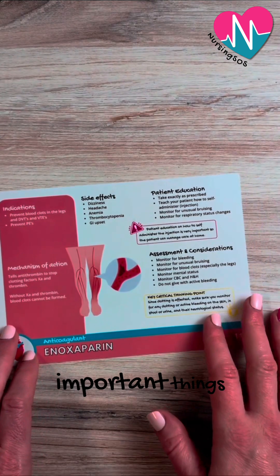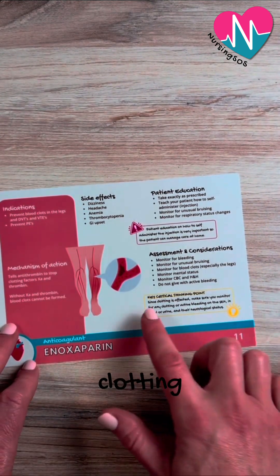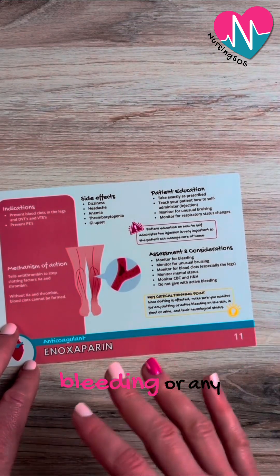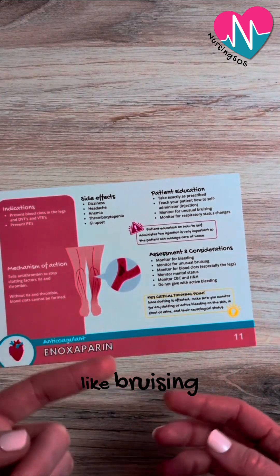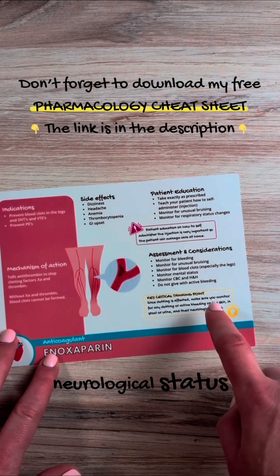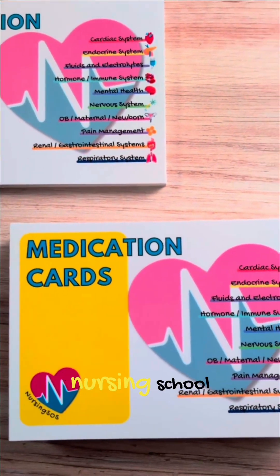Some very important things to know: anytime we are giving any medication that will affect blood clotting, since that clotting is affected, we want to make sure we're monitoring for active bleeding or any clotting in the body. We're looking for signs of bleeding in the patient's skin like bruising, blood in the stool or urine, and we're also going to watch their neurological status to watch for bleeding.